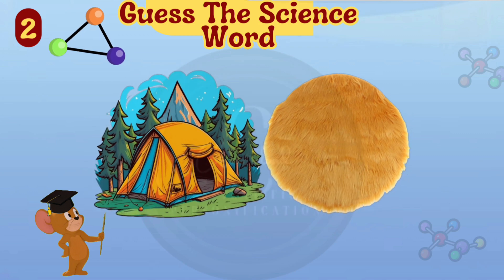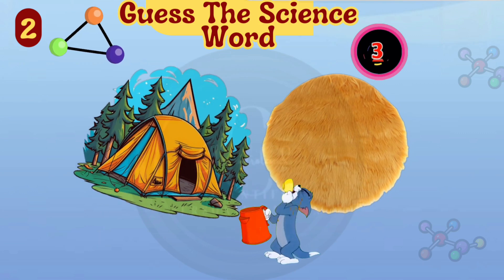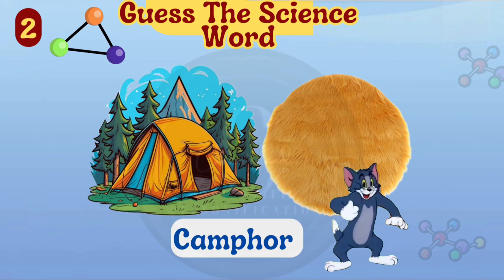What about these hints? The hidden word is camphor.